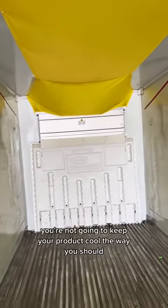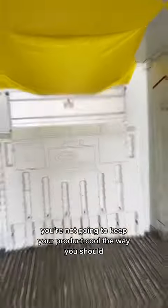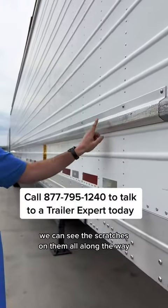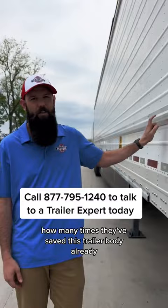If you don't have those right, you're not going to keep your product cool the way you should. One of the best features of these trailers are our rub rails. We can see the scratches on them all along the way and how many times they've saved this trailer body already.